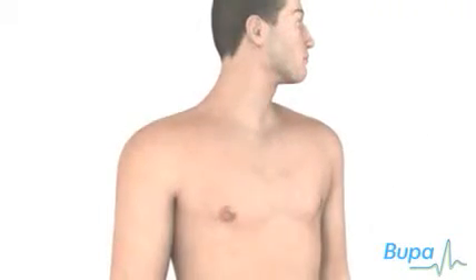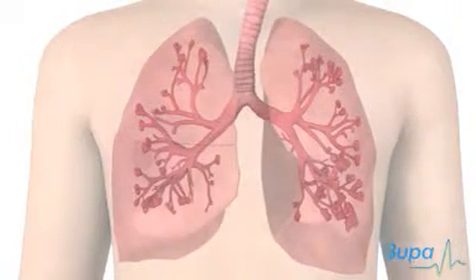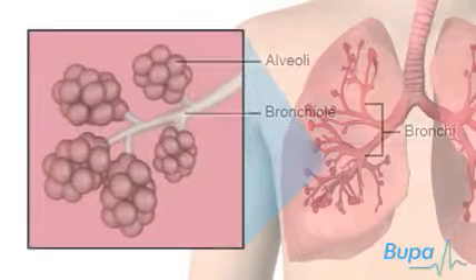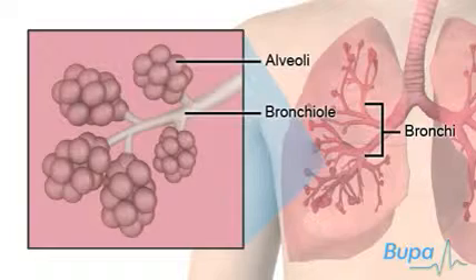Asthma is a condition where the airways become irritated and inflamed. The bronchi are large tubes which are found in the lungs. Air flows through these tubes. The bronchi branch and narrow into tubes called bronchioles. The bronchioles continue to branch and end with tiny air sacs called alveoli.